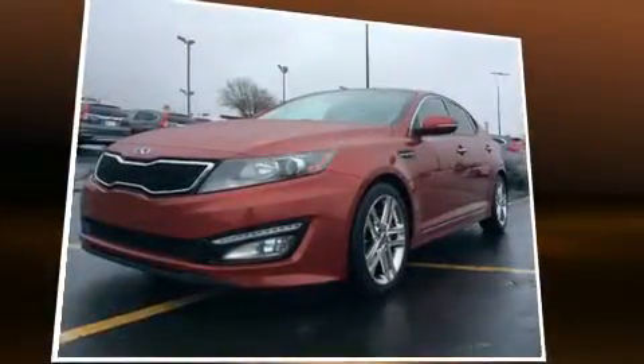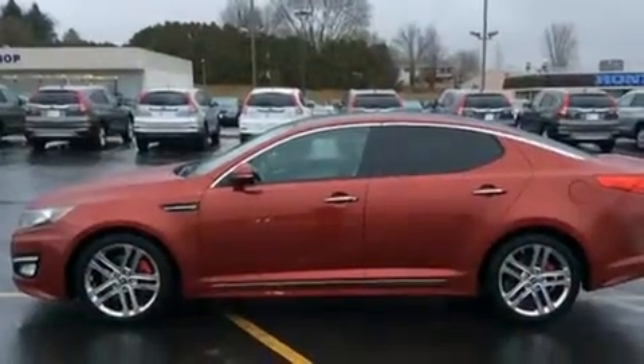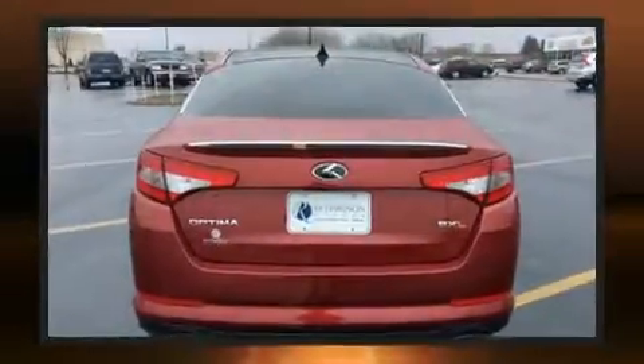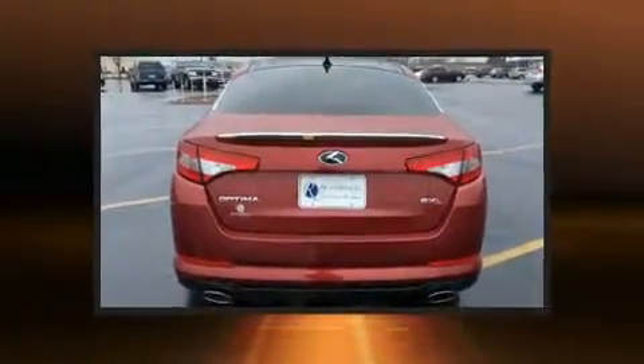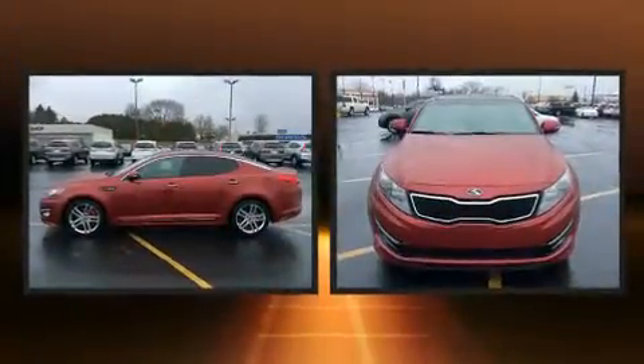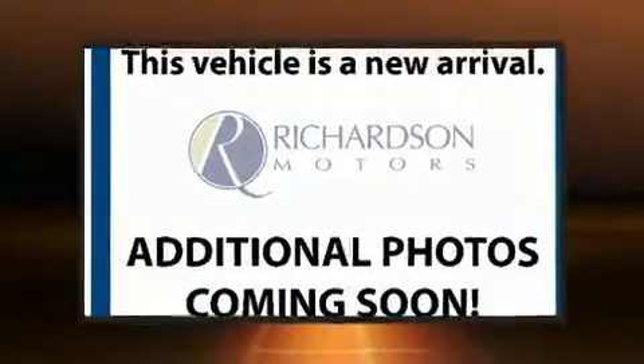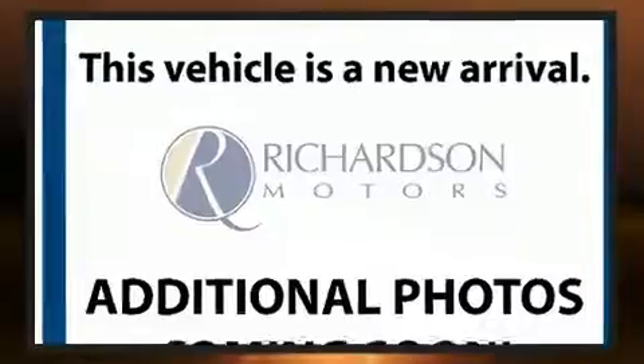Top features include a split folding rear seat, front and rear reading lights, variably intermittent wipers, a built-in garage door transmitter, an automatic dimming rearview mirror, and more. With high-intensity discharge headlights illuminating your path, you'll always appreciate maximum visibility.